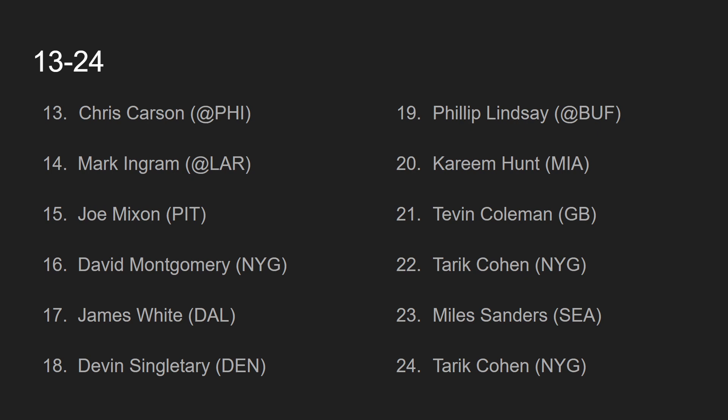At number 22, we have Tariq Cohen, going up against the New York Giants. Tariq Cohen really hasn't done much all season, but the last two games he has started to show his skill. David Montgomery was clearly banged up in the last game, which is why they let it run through Tariq Cohen. In this game, I think David Montgomery is more healthy, so I'm going to rank Tariq Cohen lower because I think they will use David Montgomery more.